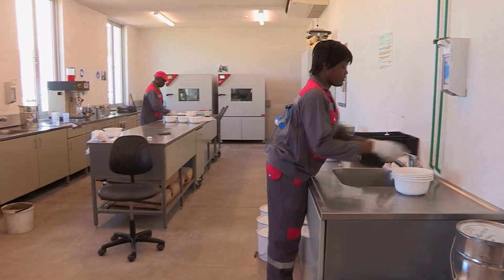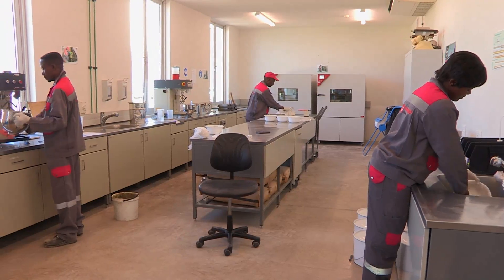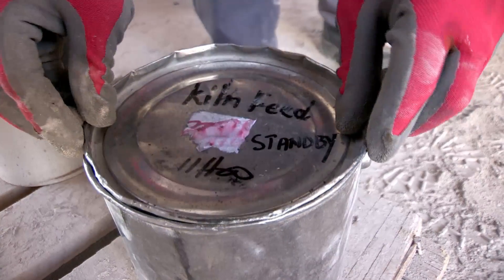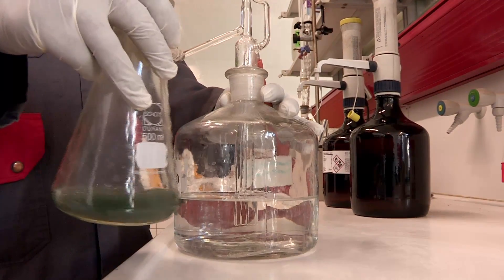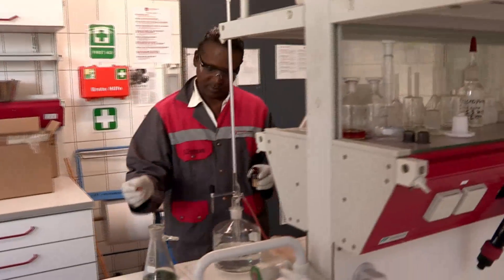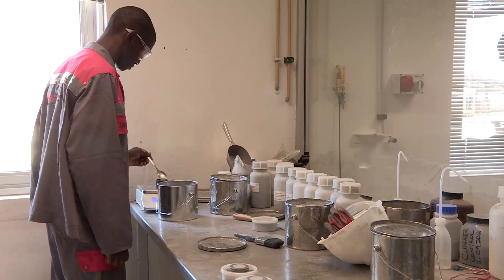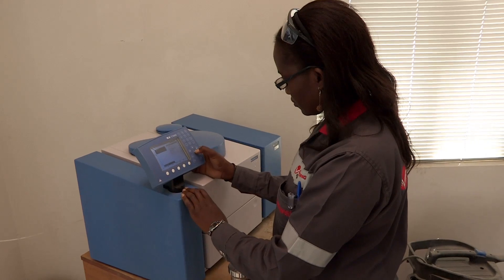Besides the control room, there is also an ultra-modern, fully equipped chemical and concrete laboratory. Samples taken during the cement manufacturing process are constantly tested. The laboratory consists of 11 sampling stations, which handle 144 samples per day, 7 days a week. Each cement type produced at Ohurongo is tested for compressive strength, water demand, fineness and expansion.